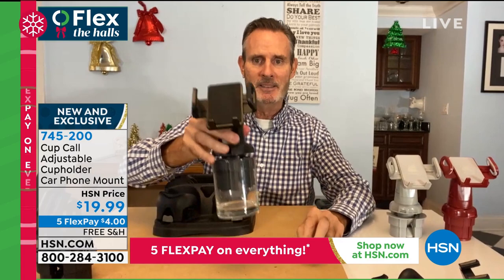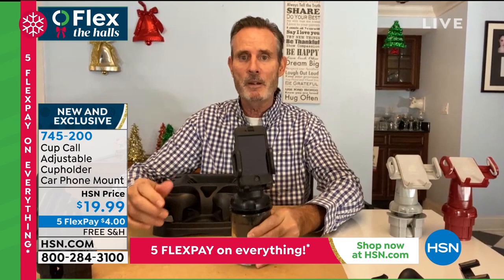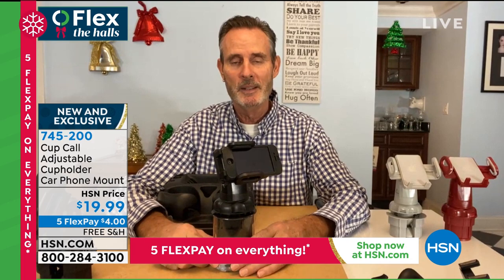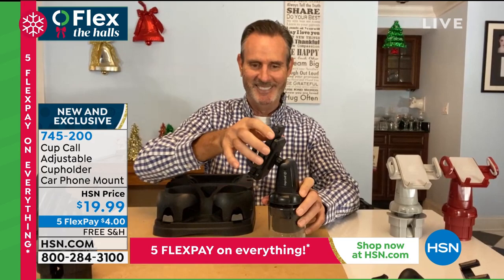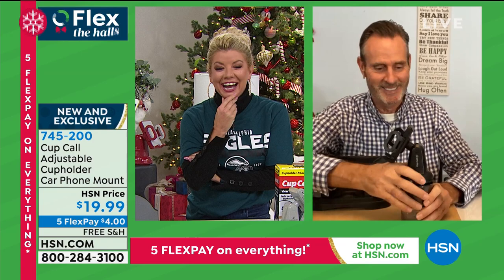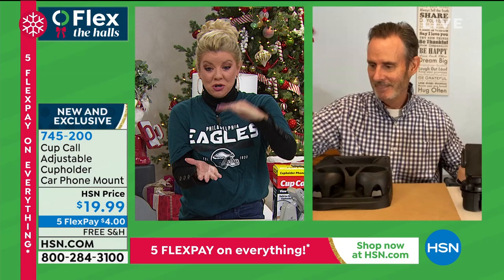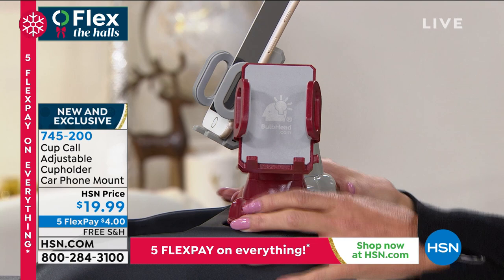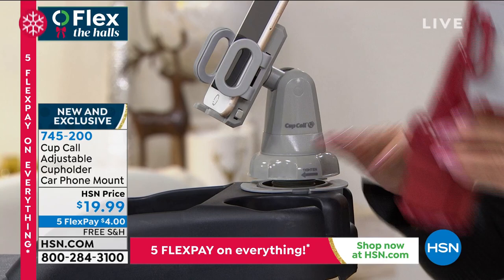The manufacturer doesn't suggest this, but if you put the Cup Call in a cup at home you can also use it for hands-free Zoom calls, watching YouTube, a movie, or listening to music. Tom actually did it to talk to his girls in Chicago — it worked great. A Facebook question asked how it adjusts since cup holders aren't all the same size — you just turn it until it's snug and you're good to go.